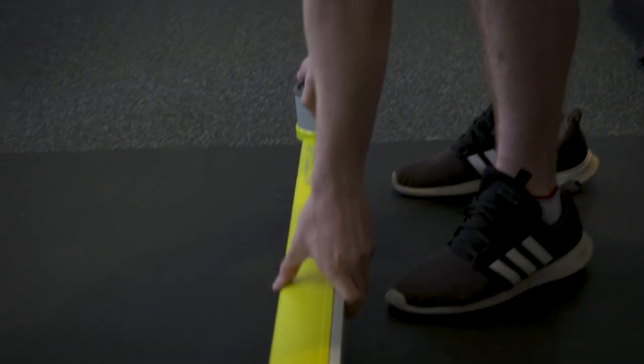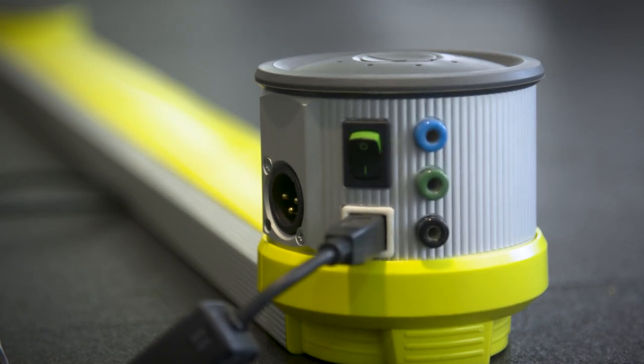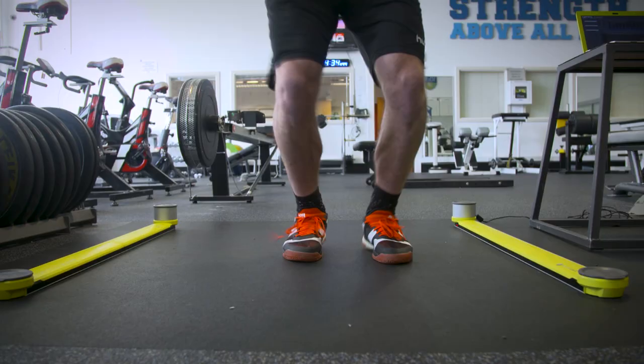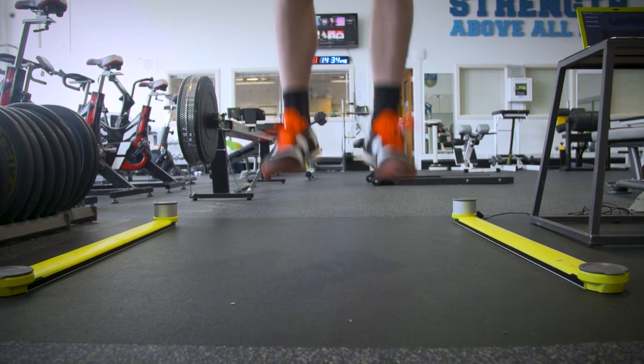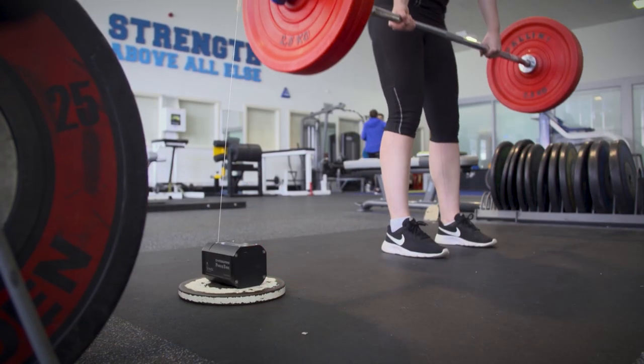That equipment is very expensive, it's very cumbersome to use, it often involves a complicated setup. Furthermore, the data from each of these equipment is siloed in one particular area and it's very hard to integrate it all and get a true representation of someone's athletic performance.